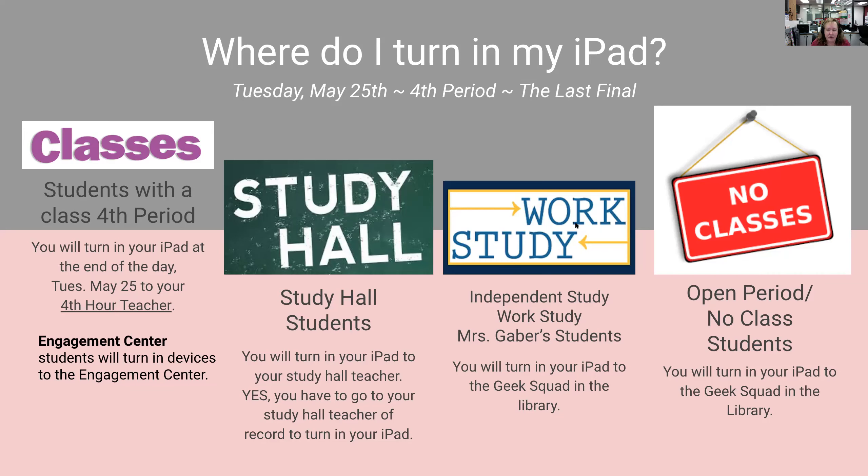Work study students — your work studies are over by this point. So if you have Ms. Gaber or COS, you will turn in your iPad to the geek squad in the library. And for those of you who have an open period or no class during fourth hour, you will also be turning in your iPad to the library.